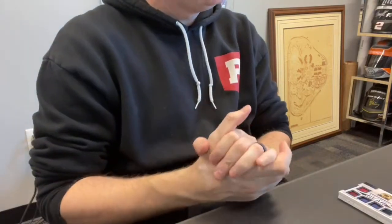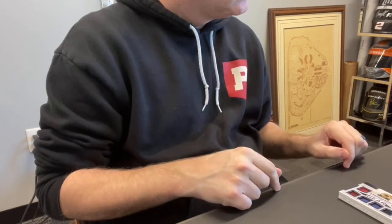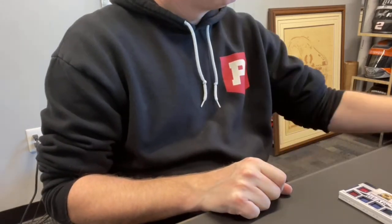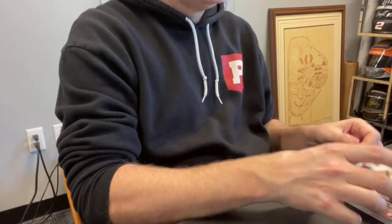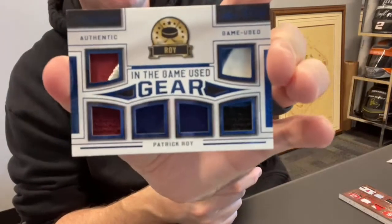Next up, Robert P., card 28, spot two. Good card — six-piece In The Game Used Gear of Patrick Waugh, out of 30. Nice.